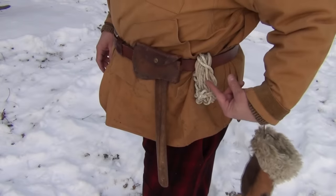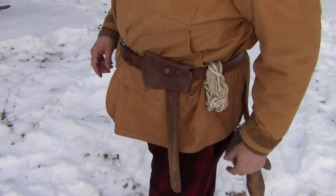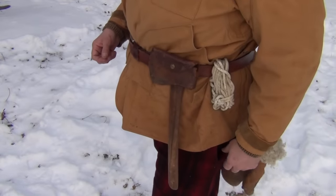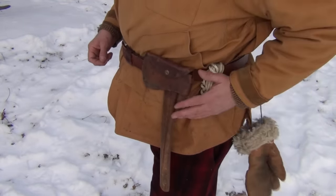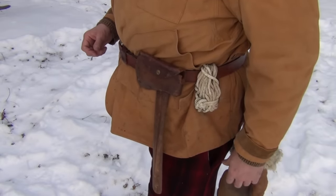Also on the belt, we have a hank of cotton line about 15 feet long. This is to drag a deer out of the woods should that become necessary, as well as for emergency shelter building. Cotton cord is very useful for many tasks and is typical of what you would have seen around the waist of a woodsman in the 1930s.